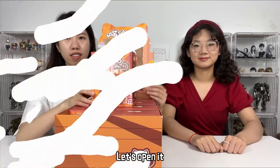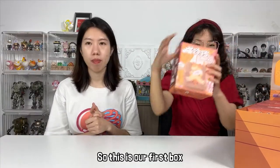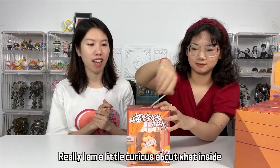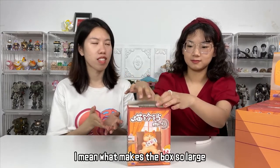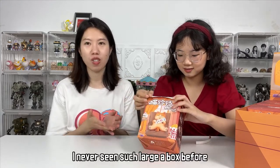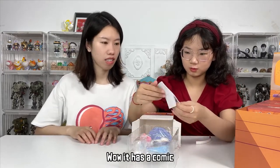Let's open it! So this is our first box. I am a little curious about what's inside — I mean, what makes the box so large? I've never seen such a large box before. So it was well protected.